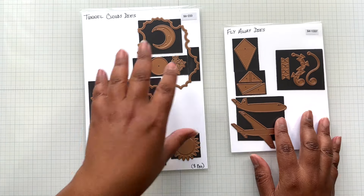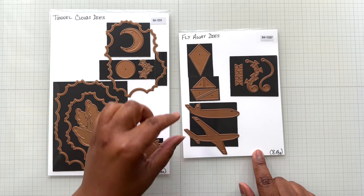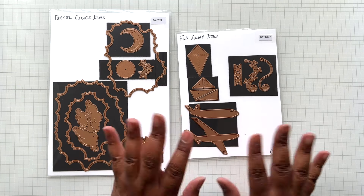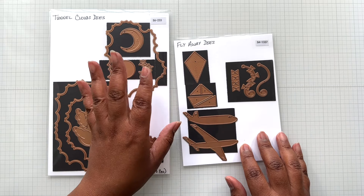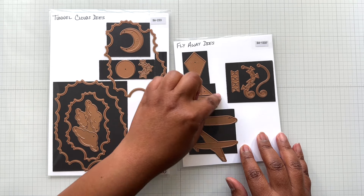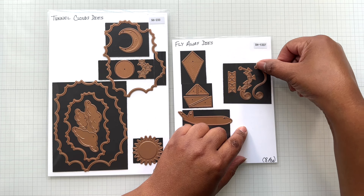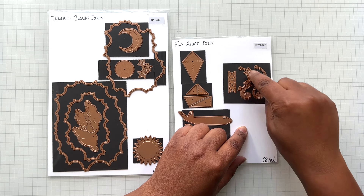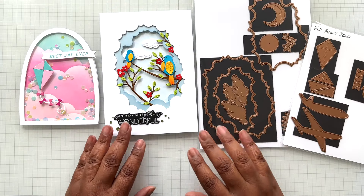The element die set that goes with the Tunnel Clouds is Fly Away Dies, which includes a plane — only two pieces to make your plane, great for travel and vacation cards. There's also a beautiful kite with the kite base, kite layers, four quadrants, and the kite tail. You can do the tail by itself, with a bow, or change the colors of the bow.